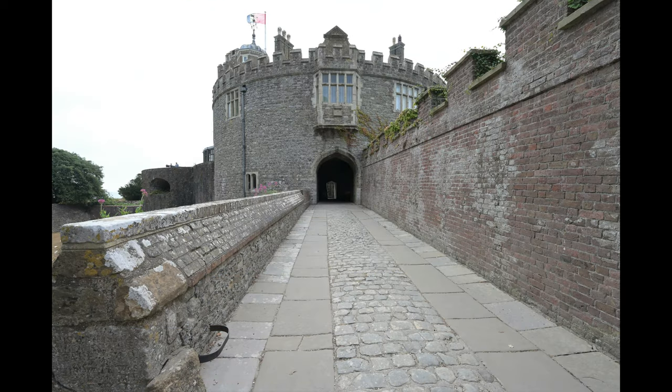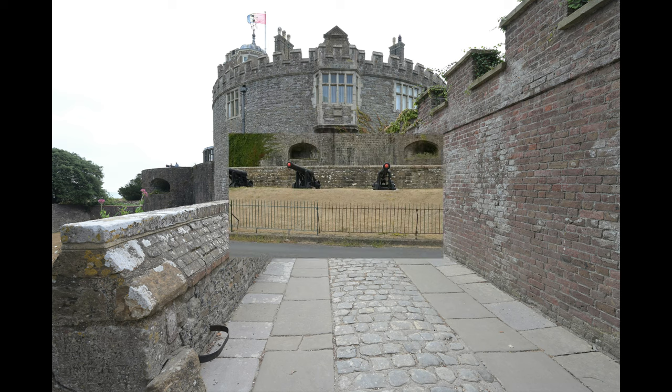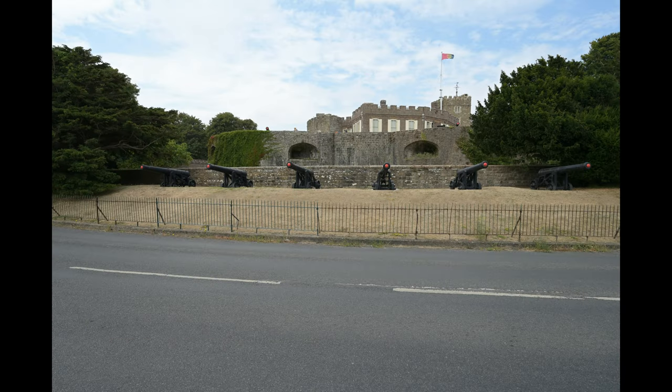It really is worth a visit, especially for all the Duke of Wellington memorabilia. Thank you for watching this slideshow, and I hope you've enjoyed it.